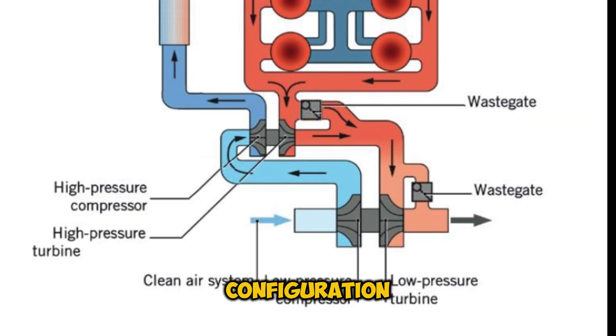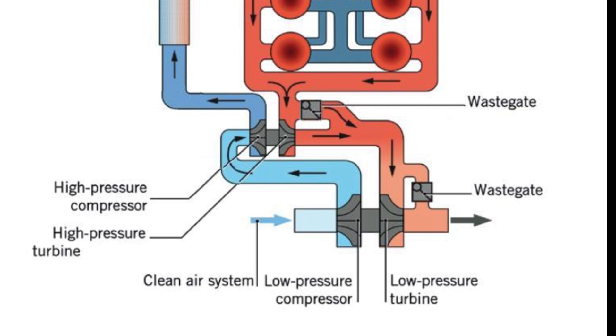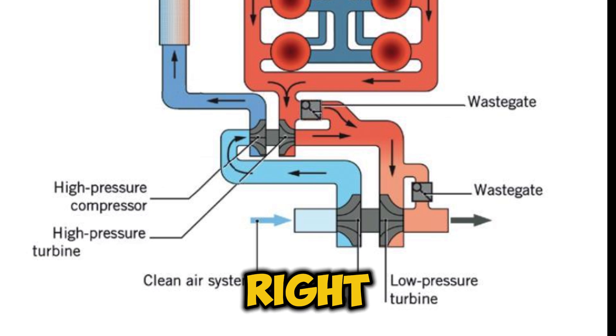Sequential configuration is more like having an experienced mentor and an apprentice. You've got a smaller turbo that kicks in first for quick response during city driving, and a bigger one that takes over when you need that extra punch on the highway. Pretty clever, right?